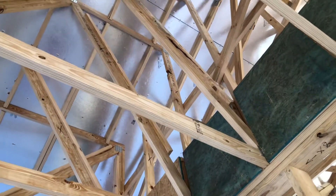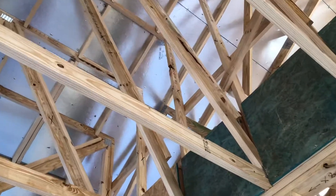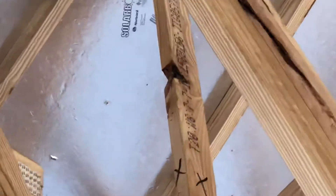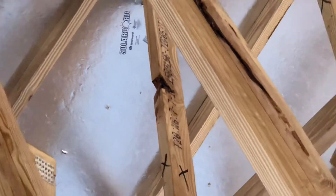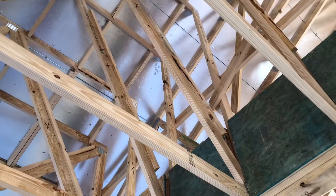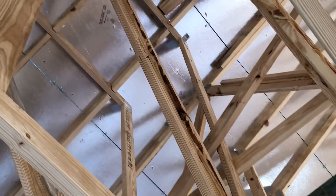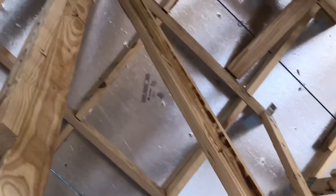If I zoom in, you can see two pieces over there. Seriously, something was chucking away at that — that is unbelievable. That is terrible. Oh my gosh, see that? And there's another one over here in the corner on the opposite side.